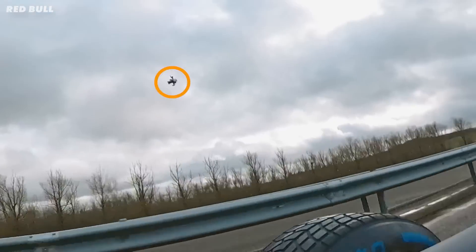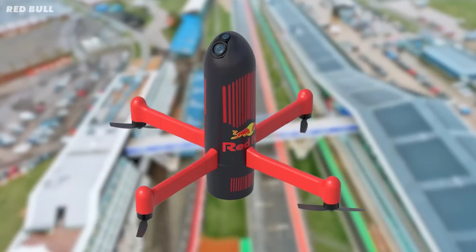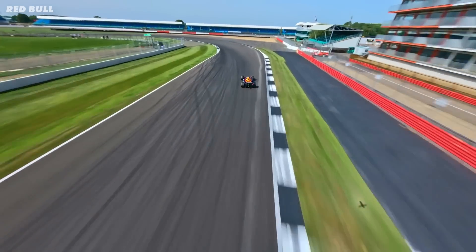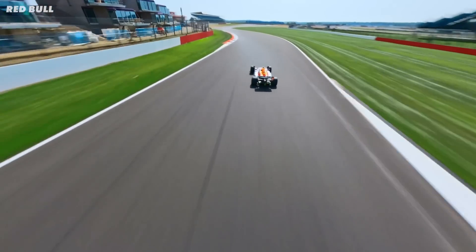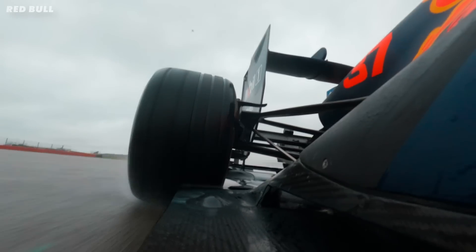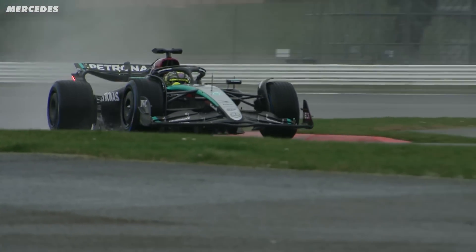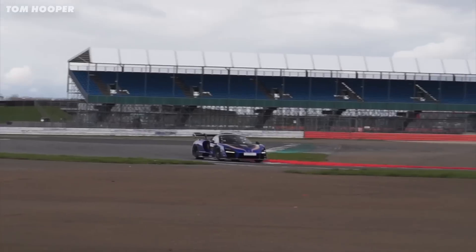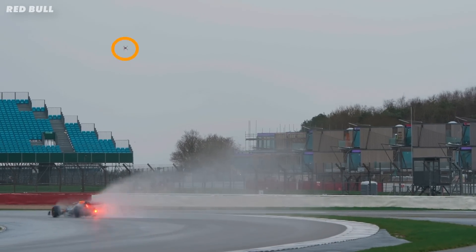This drone is faster than an F1 car. Red Bull recently raced a Formula 1 car against a drone — and it wasn't just in a straight line. It was around the Silverstone Circuit, one of the fastest tracks with the fastest corners on F1's calendar. It's a circuit where Formula 1 cars are very much at home, a track where they're 42 seconds a lap faster than a McLaren Senna, but in this race the drone was way faster.